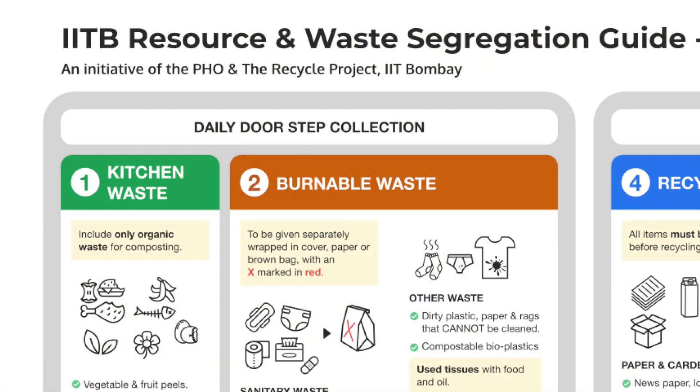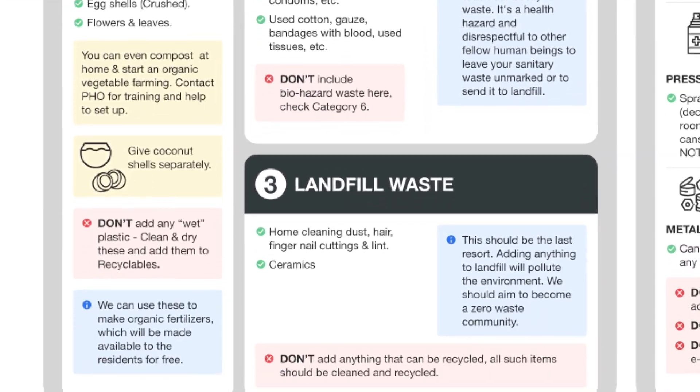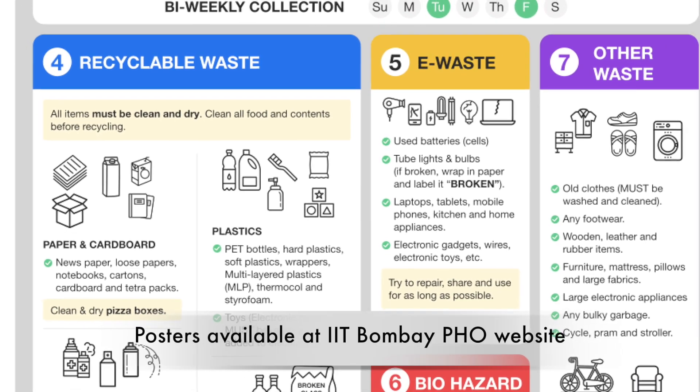Wait for our next video to know more on segregation. Let us pledge to reduce, reuse, and recycle for a clean and green future.